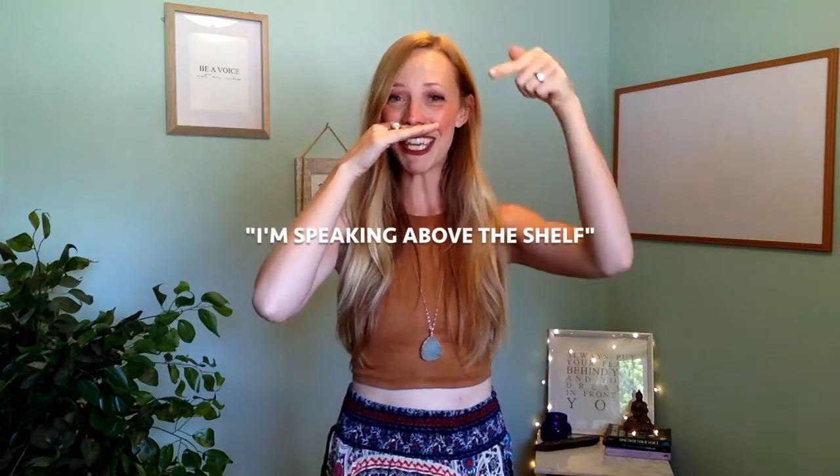Now, keeping your shelf exactly where it is, we're going to speak above the shelf. You can already hear the change in my pitch and my voice when I'm speaking above that shelf. Go ahead and try it: 'I'm speaking above the shelf.' Do you hear that difference? Just by imagining there's a line or shelf right here between your mouth and your nose — below the shelf speaking, above the shelf speaking.